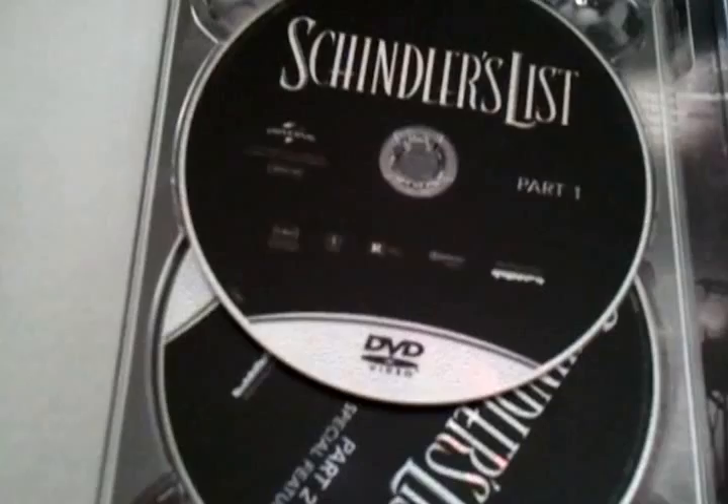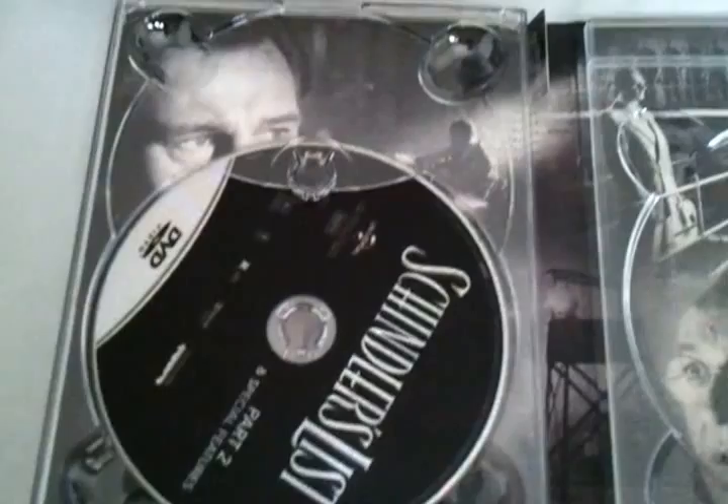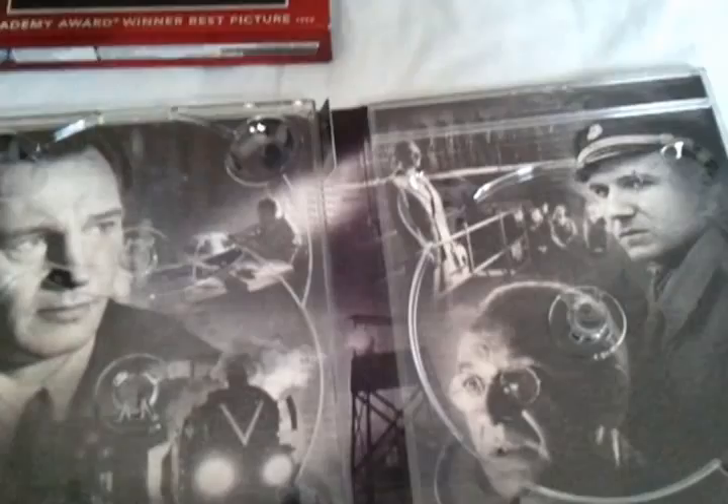These are the DVDs — disc one and disc two. There's Oskar Schindler on the back. Really, really nice job on this set. And surprisingly, it came in this digipack — I thought it would have been one of those other versions, but it's okay.